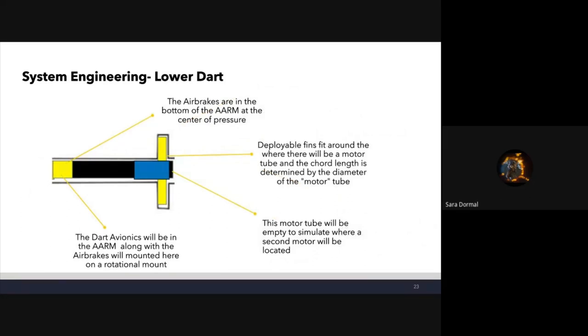Systems engineering of the lower dart: at the very top is the ARM, which holds our dart avionics and the air brakes — the Avionics and Air Brakes Rotational Mount, a newer system. The air brakes in the ARM are located at the bottom to best place them at the center of pressure of the dart. Below that is the motor tube, which will be empty to simulate where one will be, and around that are our deployable fins, whose width will be determined by the remaining diameter left by the motor tube and body tubes.